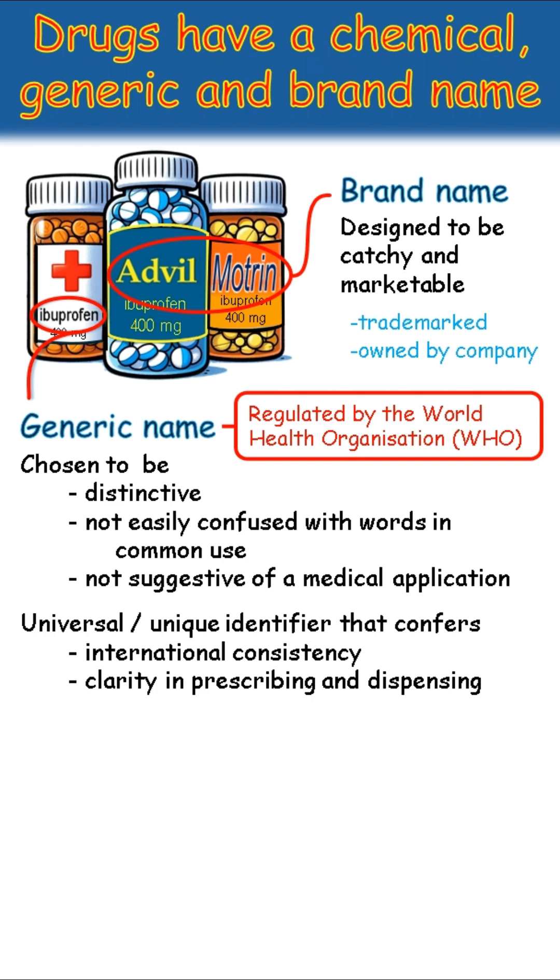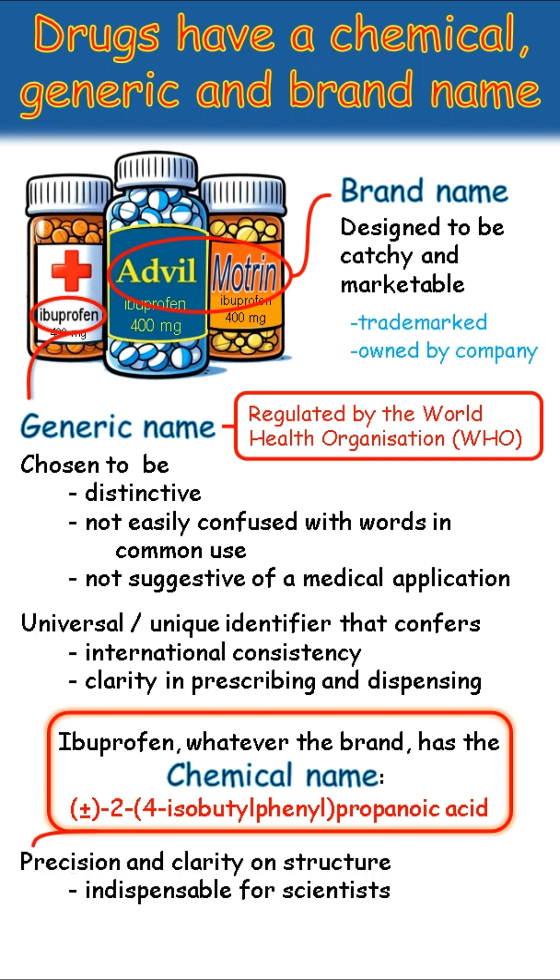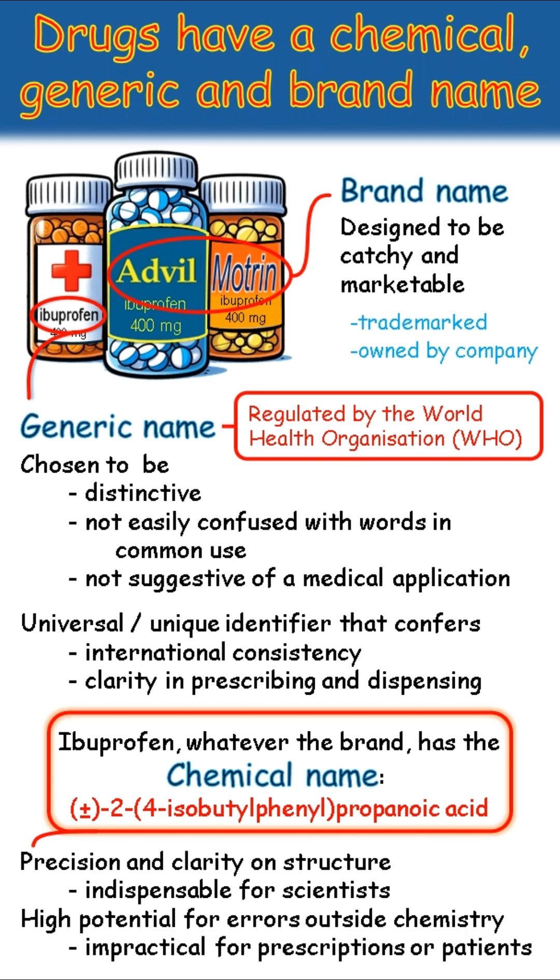But there's more. Drugs also have a chemical name. Ibuprofen is actually 2,4-isobutylphenylpropanoic acid — not something you'd want to say at the checkout. The chemical name gives clear and precise structural information about the drug that is indispensable for scientists. But it is long and complex and open to errors, so it is impractical for use by doctors or patients.